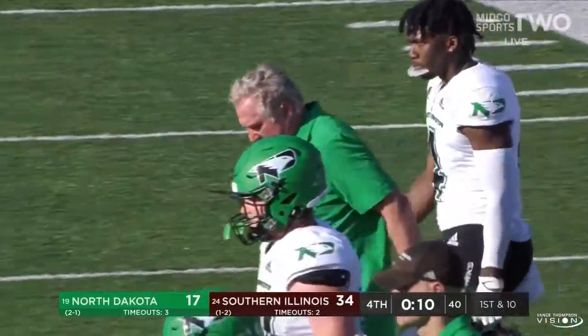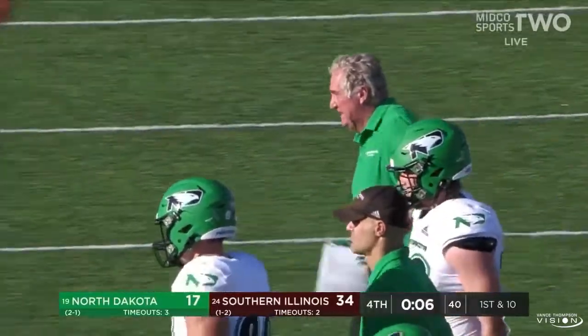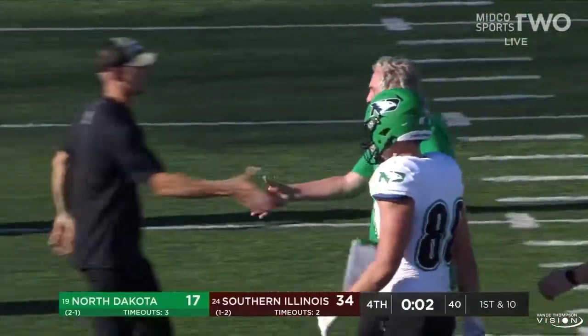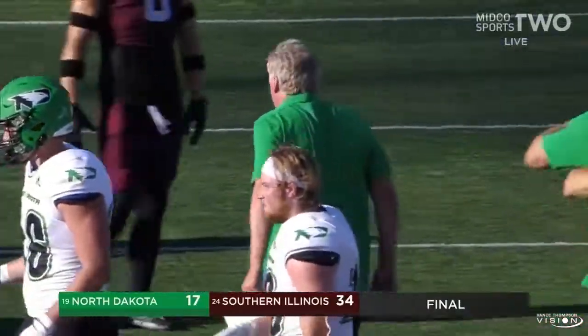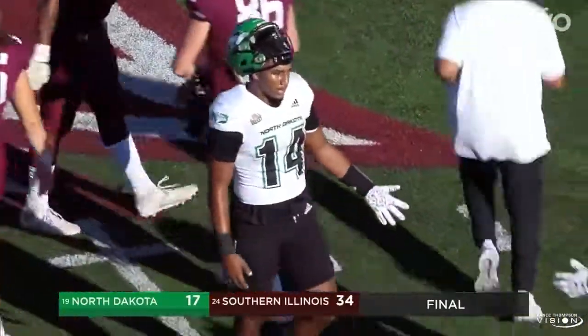Bubba Schweiger and company, I'm sure, disappointed with the result here today but have to quickly regroup and get ready for next week. It's homecoming as Missouri State comes to town, and Nick Hill and company improved to two and two after a road win at Northwestern — an impressive home victory here.